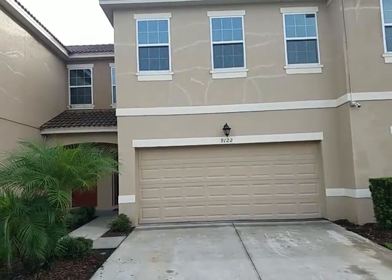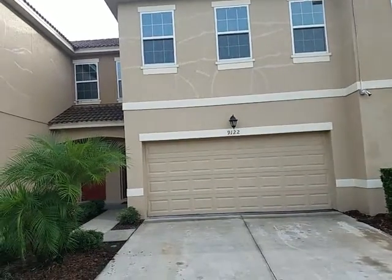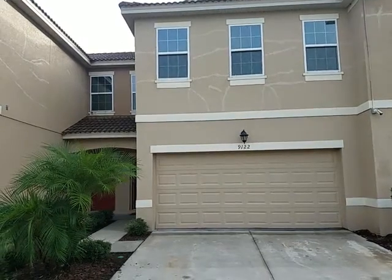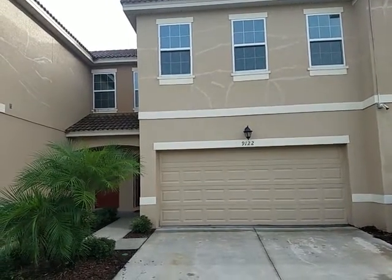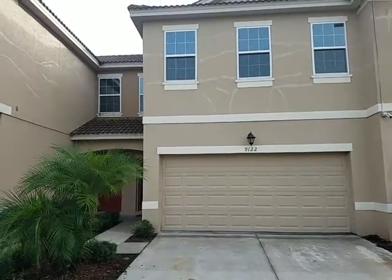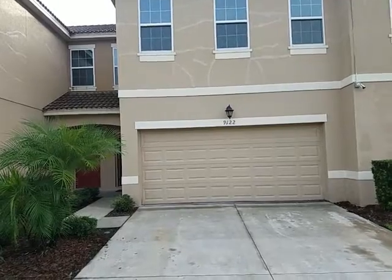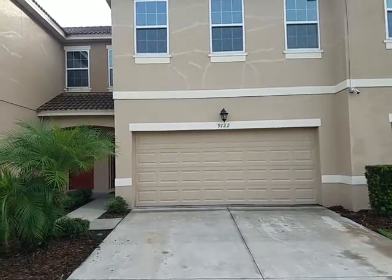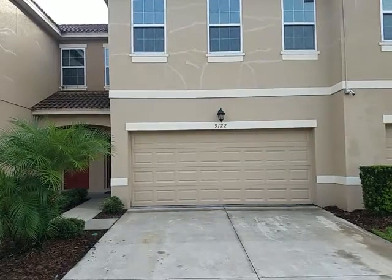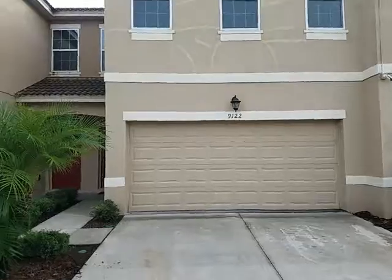It's August 29th, 2018. I'm Realtor Wes Garrison with RE-MAX Town & Country. We are here at 9122 Shepton Street — that's Shepton, S-H-E-P-T-O-N — Orlando 32825, in the Somerset Chase community. It's a three-bedroom, two-bathroom home and we're going to take a video tour of the property so you, from the comfort of your own home, can see what it's like without having to come out here. Let's go ahead and go in.